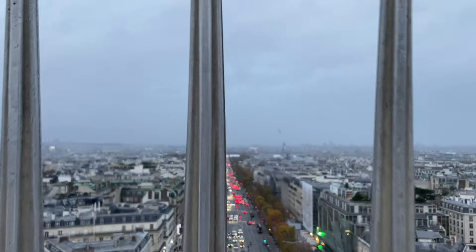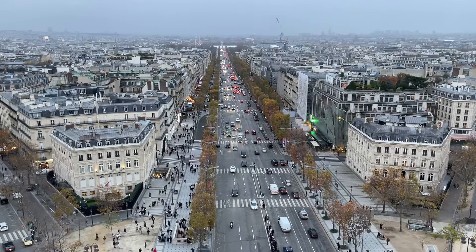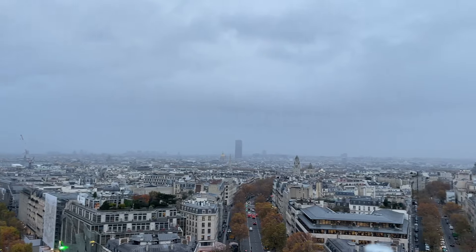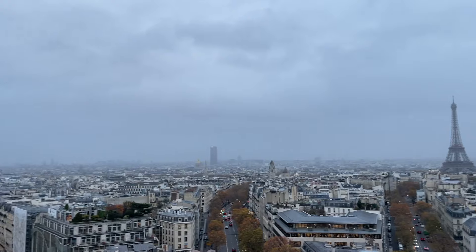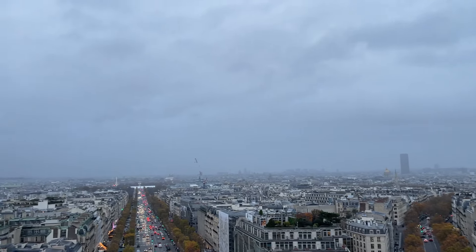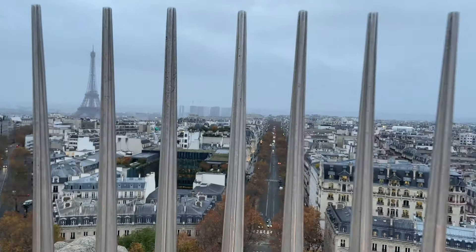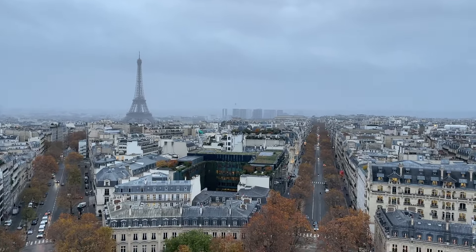From up there you can see all the way down the Champs-Élysées, and if you stay for sunset — especially around Christmas time — you'll get to enjoy all the Christmas lights of the city. You can also stay to watch the Eiffel Tower twinkle, which I believe happens once an hour starting at sundown. If you come at dusk you'll get to see it during the day, at sunset, and at night.